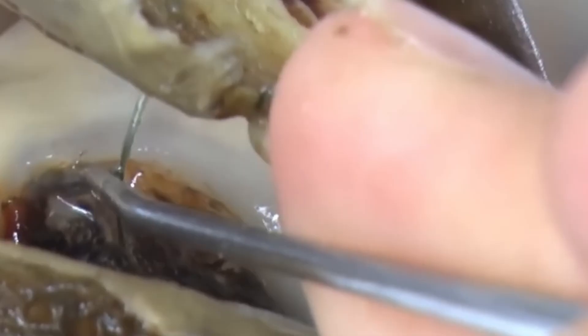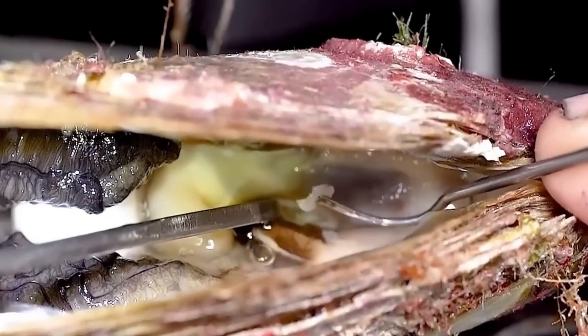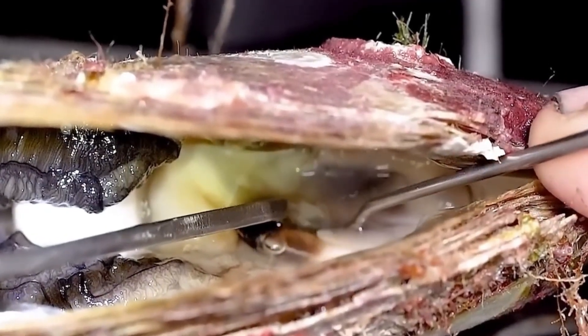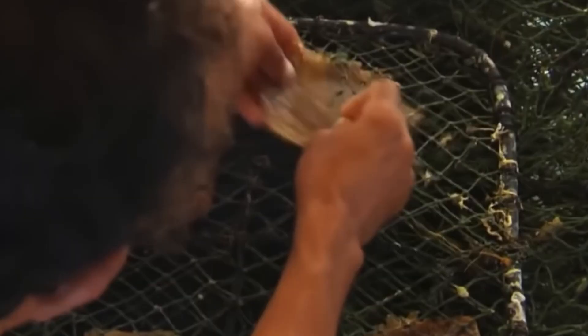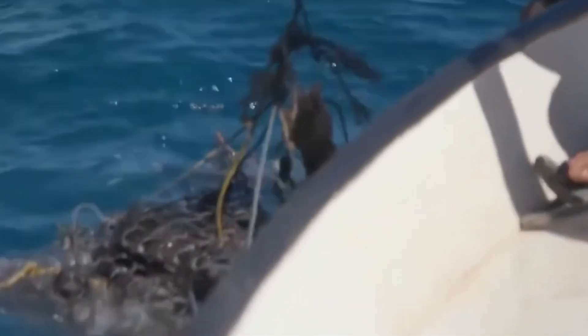Here's something fascinating: each oyster's creation is unique. No two pearls are exactly alike, even if they come from the same oyster. The way the layers of nacre are deposited, the type of irritant, and even the oyster's environment all contribute to the final appearance of the pearl. It's almost like nature's own little art project — one that requires patience and time, and just like with any valuable skill, the more time invested, the greater the result.